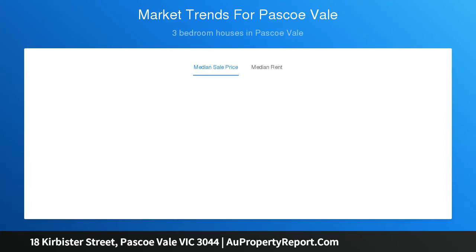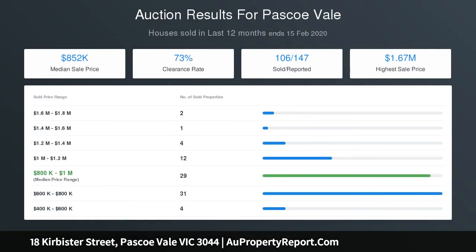The top floor is a true retreat, featuring an expansive bedroom, dressing room, designer ensuite, and big balcony with city views.